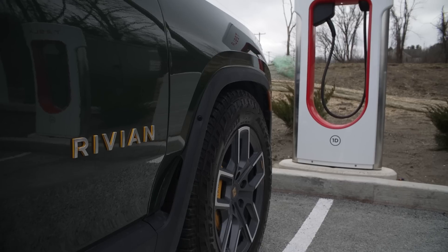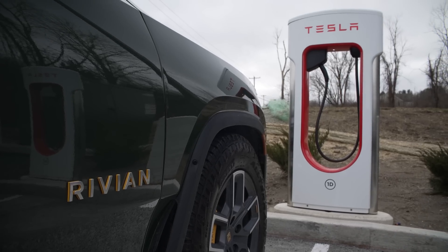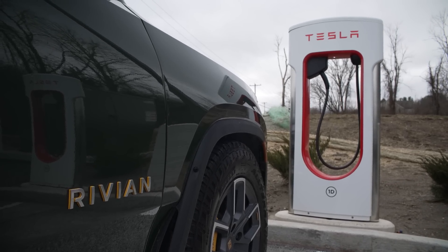Some of that is regional — in California where there are lots of Teslas, busier stations have people used to waiting at certain times. At this location at least, the Tesla owners we talked to were mostly for it, with a little apprehension about not wanting to wait, since before this was an exclusive thing for them only, and now they're having to share.